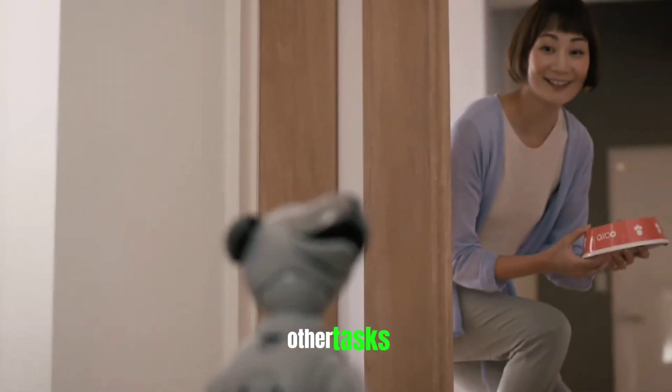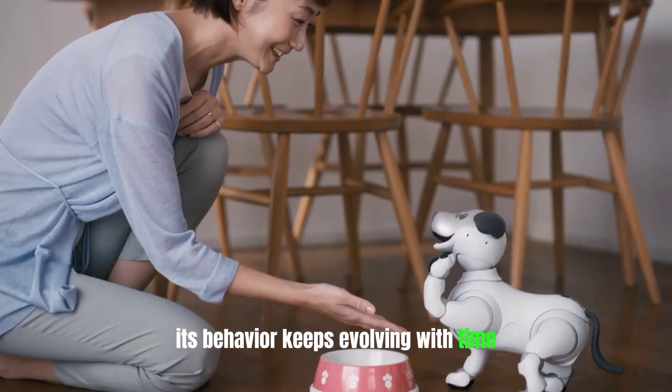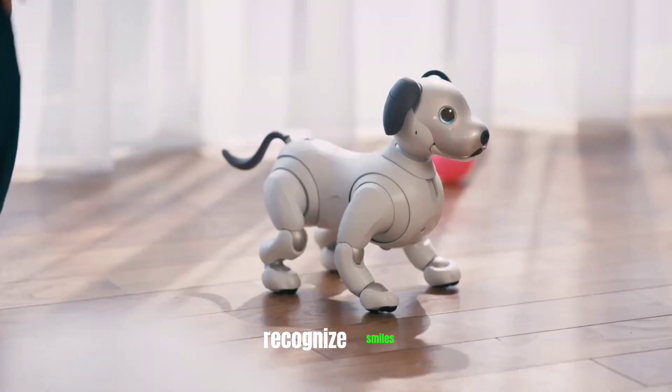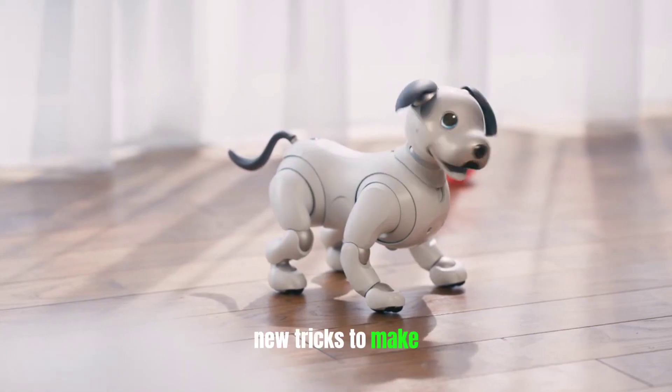Aibo uses a camera and facial recognition to interact with people. Its behavior keeps evolving with time. Aibo will start to identify its owner's face, recognize smiles and laughter, and keep coming up with new tricks to make your free time fun.